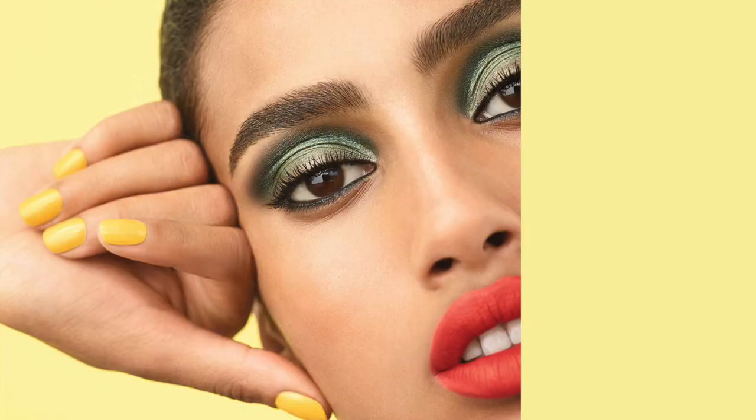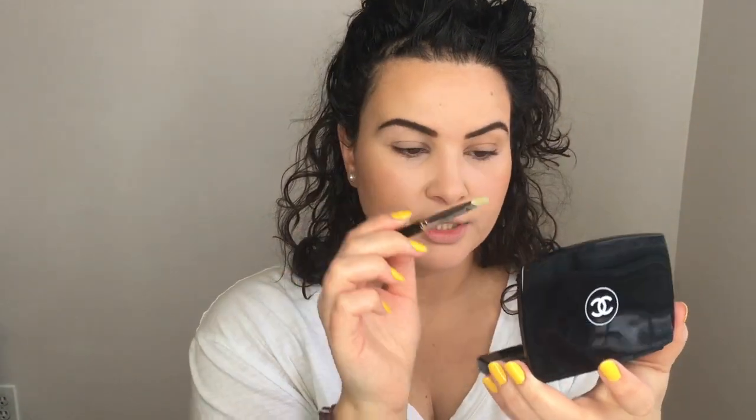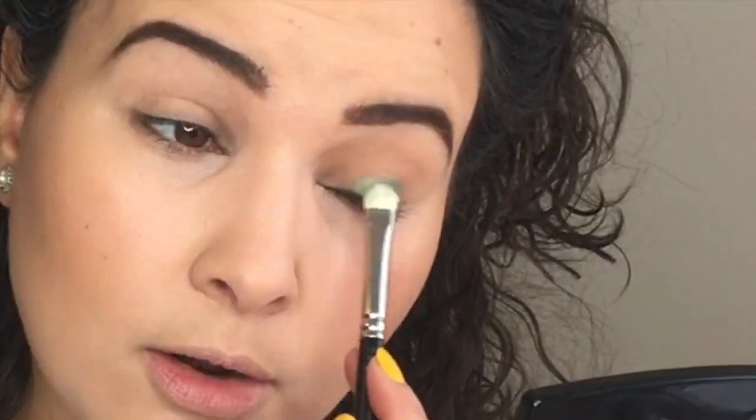We're going to go back into the palette and I'm going to go for another bold look. I'm quite drawn to the green shade because in a lot of the advertisements for this collection, it's a lot of green shadows and green liner that you see when the models are posing. So using a big fluffy brush, I'm going into that first shade and using that as a transition shade so that we don't have too many harsh lines. Then using a wide brush, I'm sweeping the green shade all over my lid.